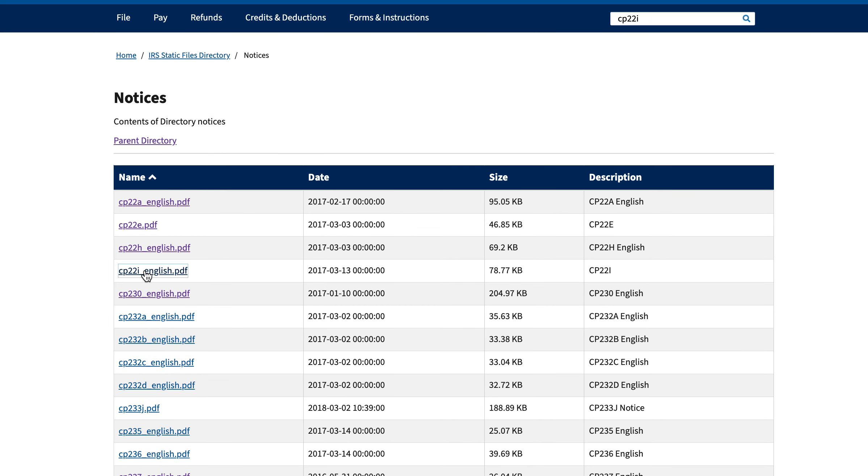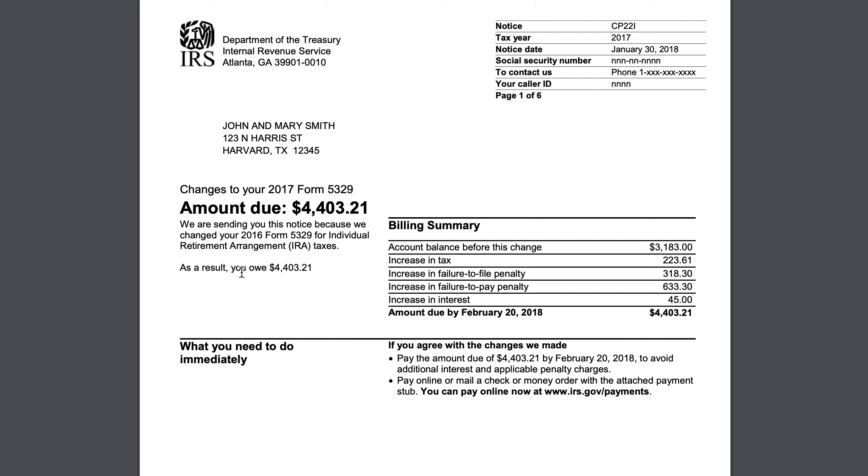I think we've finished talking about this notice and covered all the salient points about IRS Notice CP22I. You would receive this if there's a correction on your Form 5329. I'll put links in the show notes to the articles and videos we've created about the forms mentioned here. If you like our articles, please subscribe to our newsletter. If you like our YouTube videos, please subscribe to our channel. And if you have any questions, comments, or topics you'd like to see in an upcoming video, please hit me up in the comments section. Thank you very much and have a great day.